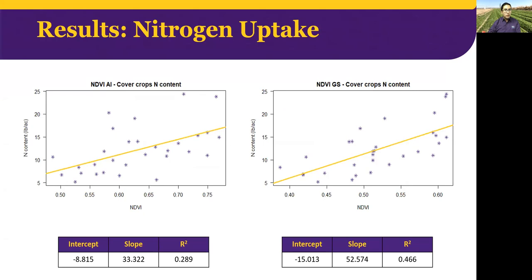Now we can see the correlation for nitrogen uptake, with less favorable but still good correlation. NDVI from the GreenSeeker obtained a better correlation compared with aerial images, with an R-squared of 0.46 versus 0.29 for aerial images. Nitrogen content in the cover crop biomass was on average around 12 pounds per acre, with a maximum value of 24 and a minimum of 5 pounds per acre.